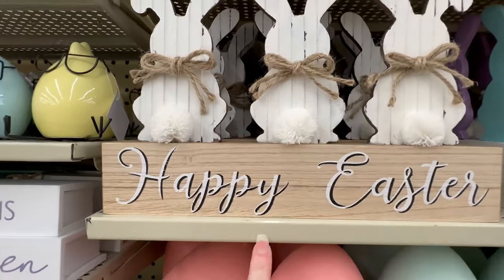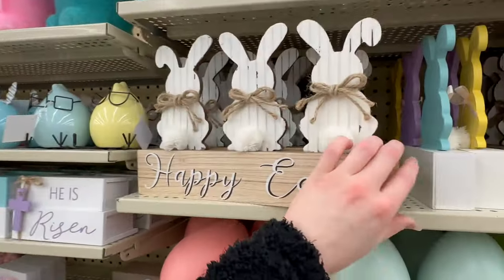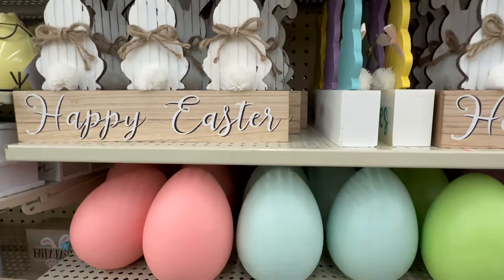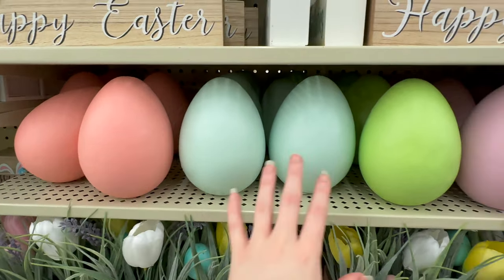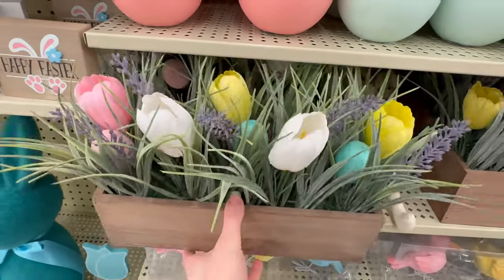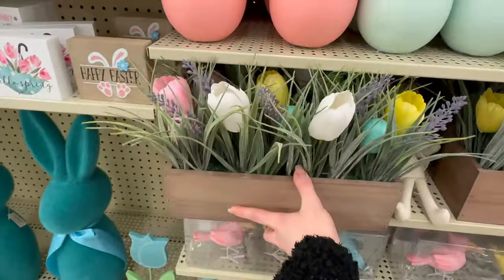This 'Happy Easter' with three bunnies is definitely a rustic, farmhouse-style piece at $7.49, and they also have a more colorful version for $7.49. They've got styrofoam eggs in several different Easter colors for $4.49 each. They've also got a really pretty flower arrangement with lots of tulips, eggs, and what looks like lavender — that's $17.99.